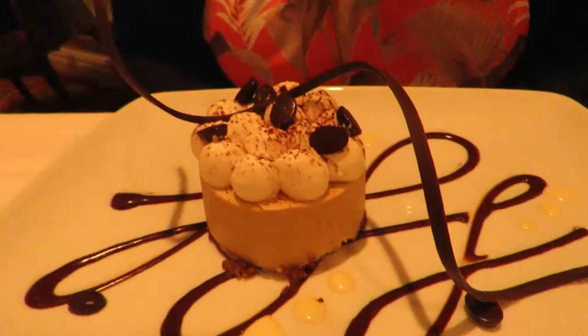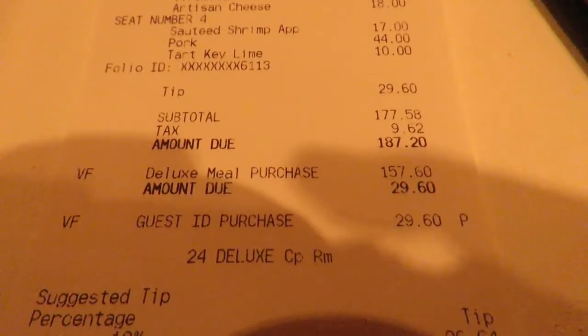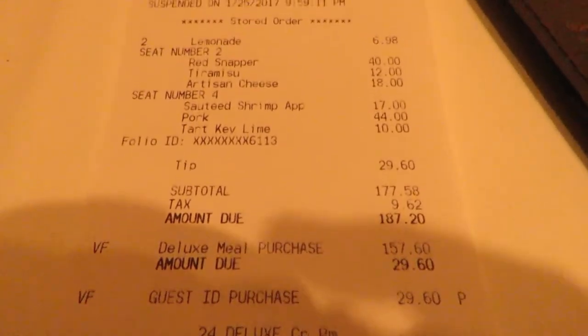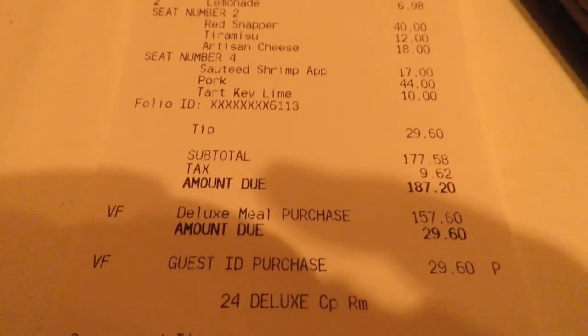The damage has been done. Remember, we're on the dining plan, so this is not what some would pay out of pocket — and it's not even close to the worst we've done. Kouzzina was a lot higher than that. This is signature dining on the dining plan, so it's two table services per person.